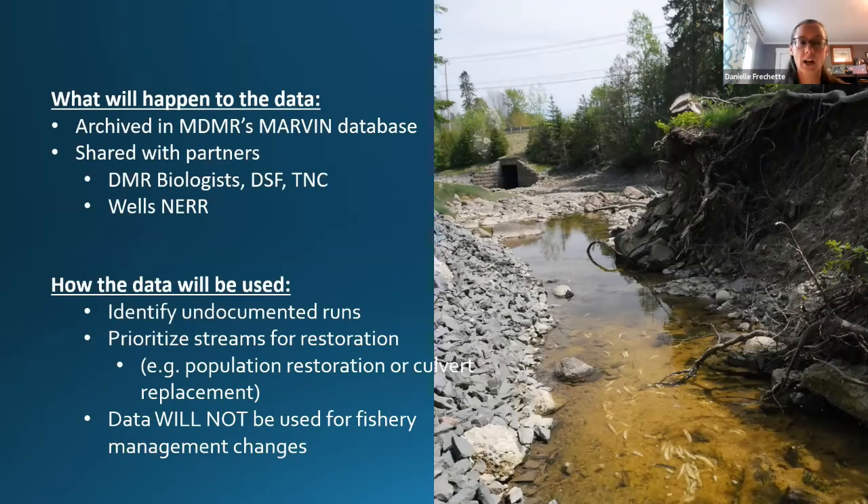The data will be archived and shared with partners including DMR biologists, Down East Salmon Federation, The Nature Conservancy, and biologists at Wells. It will be used to identify undocumented runs, prioritize streams for restoration efforts — such as moving smelt eggs to restart runs in extirpated areas or replacing culverts and other barriers. At this point the data won't be used for fisheries management changes, but could help identify where to focus population studies that could eventually inform management decisions.